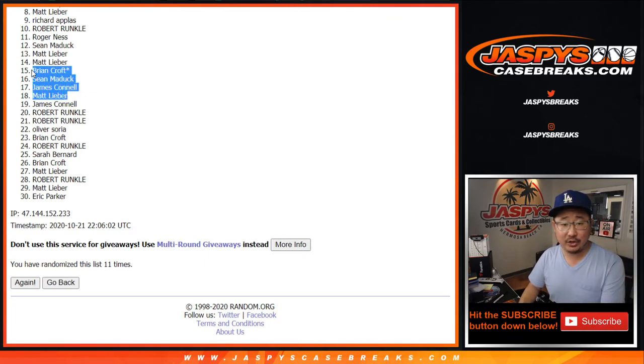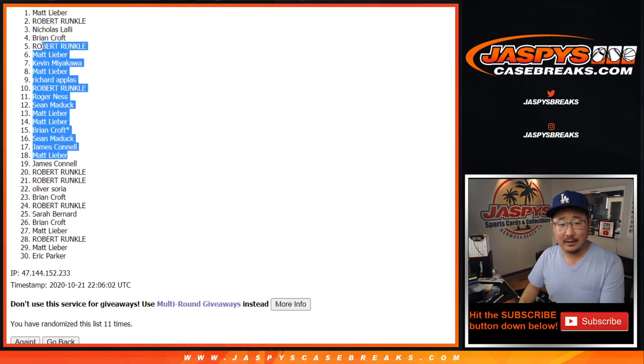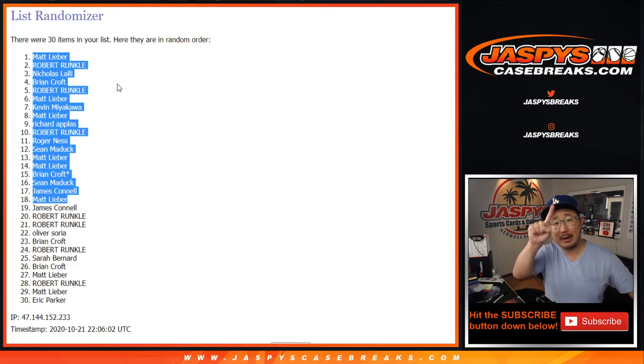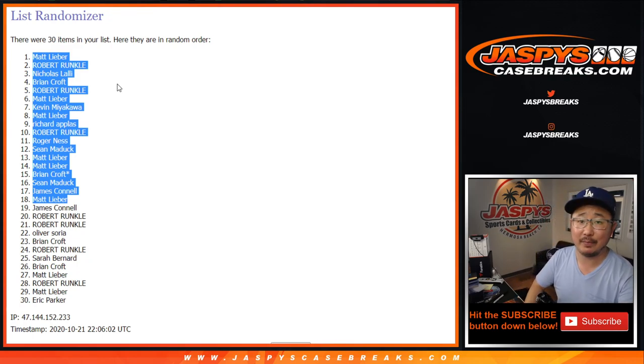The top 18 are: Matt, Jimmy, Sean, Brian, Matt, Matt, Sean, Roger, Robert, Richard, Matt, Matt, Kevin, Matt, Robert, Brian, Nicholas, Robert, and Matt Lieber. And there you have it. We'll put a little rooftop next to your name so you know you won that in one of these little filler breaks. Thanks for watching, thanks for trying. I'll see you next time on JazBeesCaseBreaks.com. Bye-bye.